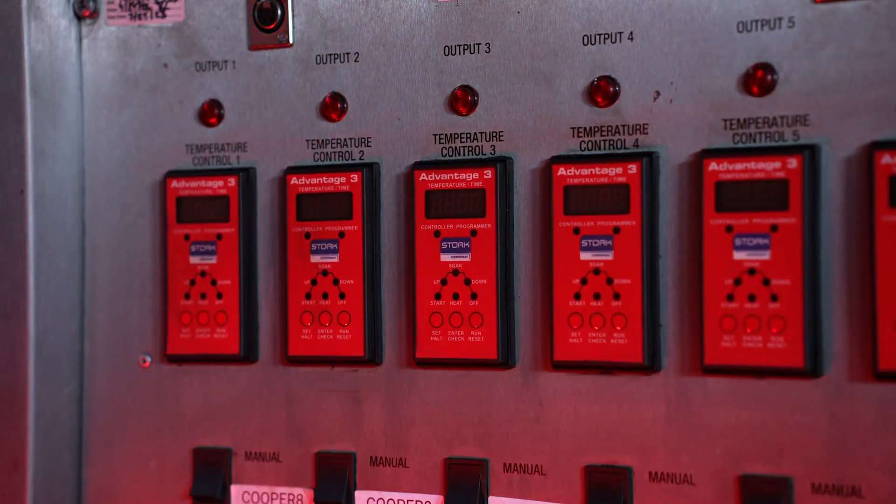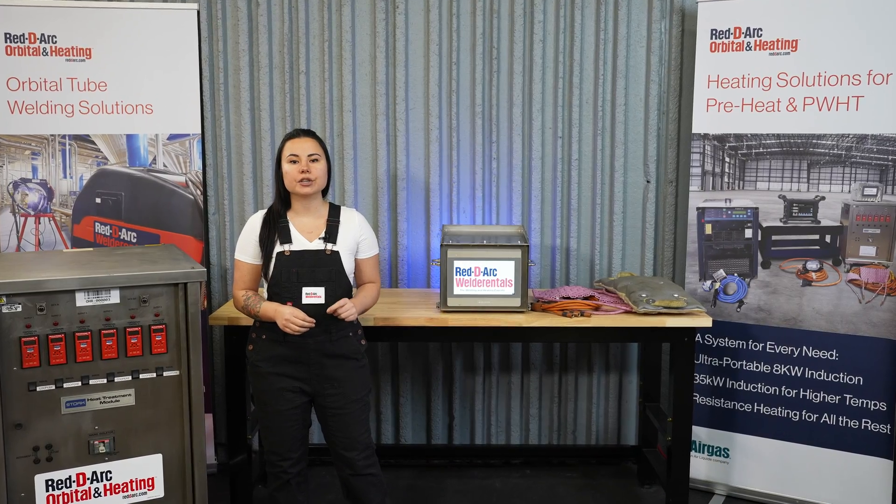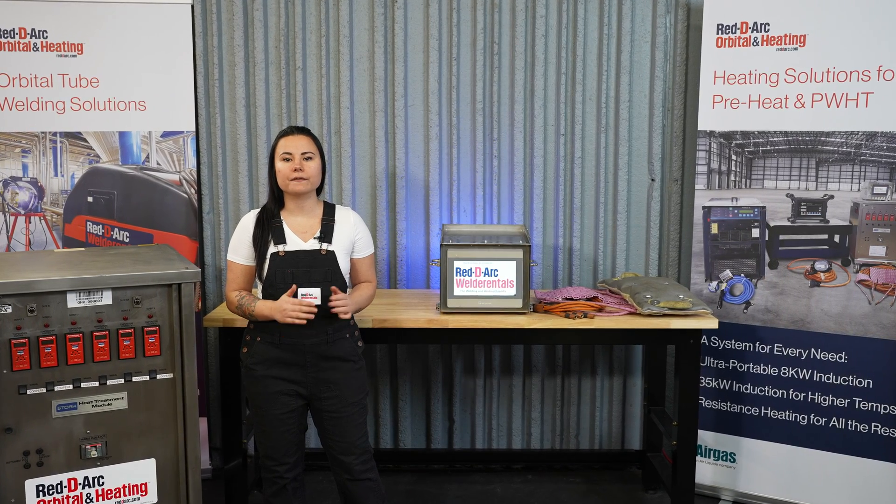Resistance heating is one of the most versatile options for heat treatment applications. It's not limited to use on magnetic materials like induction, and its flexibility allows you to heat treat a range of welds at the same time, from simple butt welds to complex pipework and vessels.